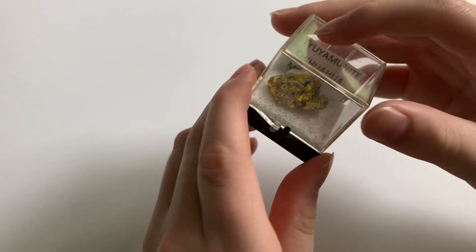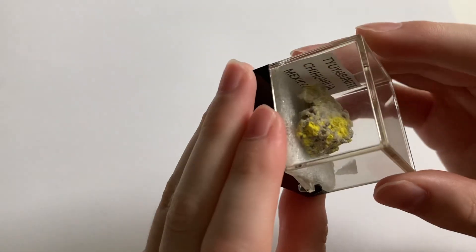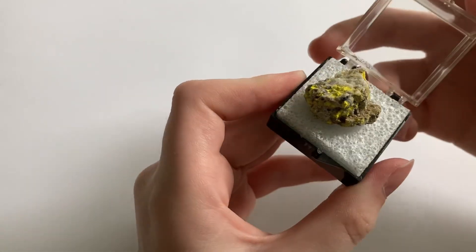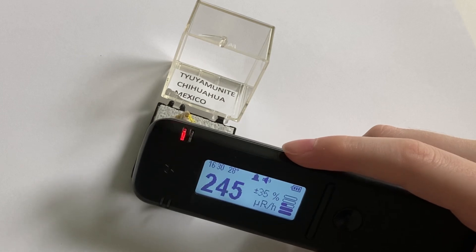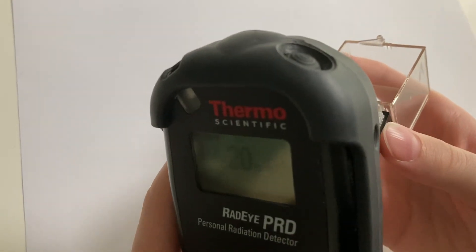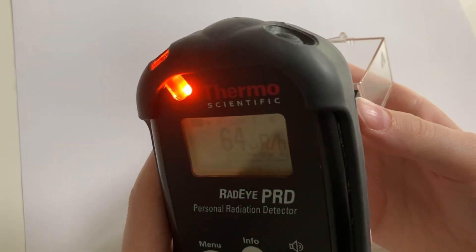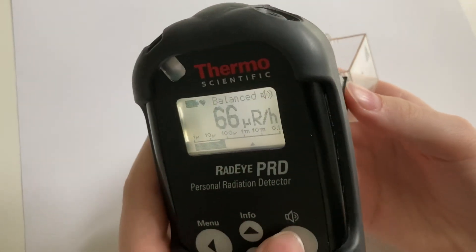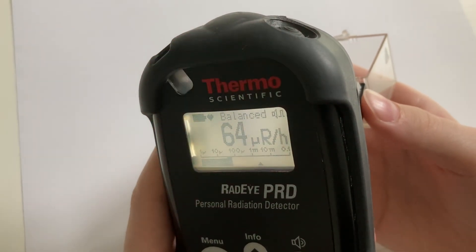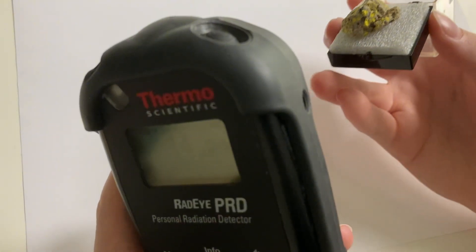They're actually getting around the same background. This right here is a piece of tyuyamunite — if I'm saying that right — and it comes out of Chihuahua, Mexico. This is a uranium-containing ore. You can see it's a nice, beautiful yellow color. It's peaking at around 250 micro-roentgens per hour — not bad for a piece of uranium ore. You'll notice that the meter alternates between Alarm 1 and Balance at the top of the display. This is common for naturally occurring radioactive materials, and just means that it's in between low and high energy.